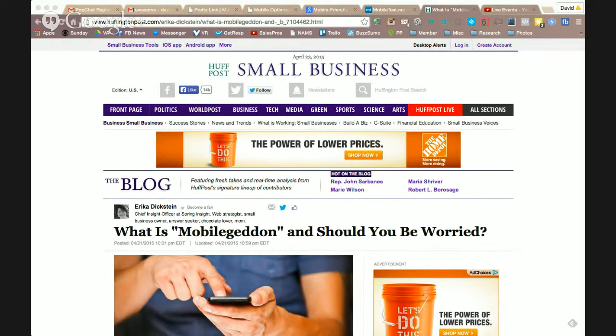We're going to talk about mobile optimization of websites today because I'm getting a lot of questions from people who are reading about this whole mobile-geddon thing. It's all over the news right now. My clients are asking what do I need to do to my website to make sure I'm not going to be penalized? What is all of this about? Here's a quick article I just grabbed on Huffington Post.